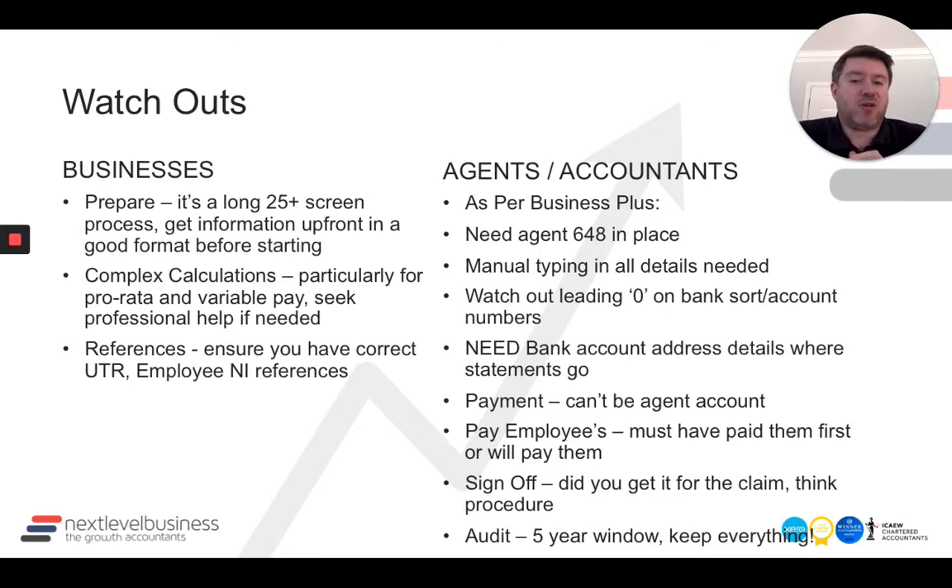For accountants and agents, you will need to make sure you've got a 64-8 agent authorisation in place to make the claim in your agent portal. It does work, which is great, but you do need that in place. Otherwise the only alternative is to go through the government gateway account of the client and get them to do it, which means passing information back to them. It is manual — typing in all the details.